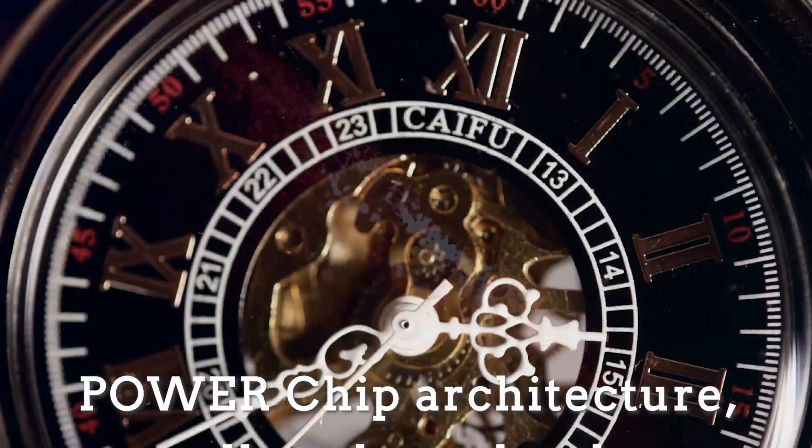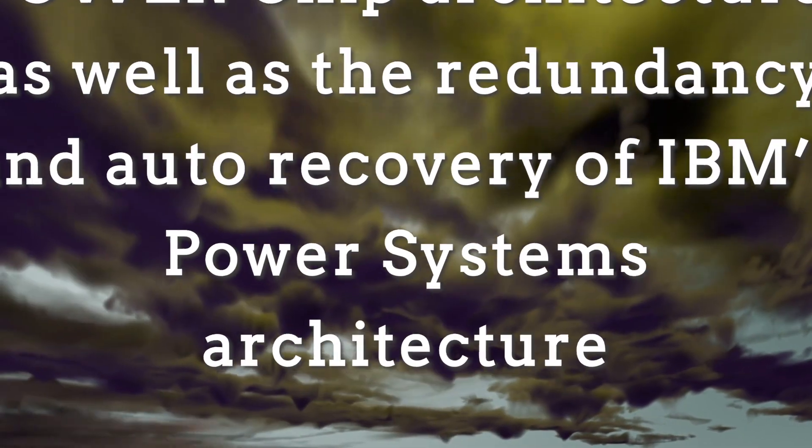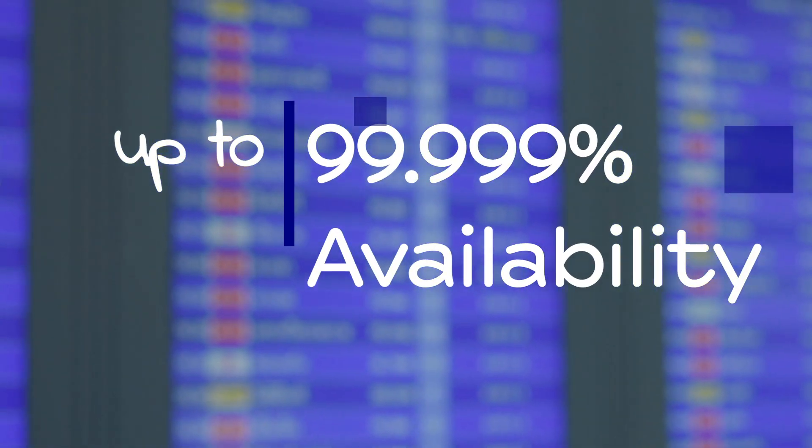Thanks to power chip architecture, as well as the redundancy and auto-recovery of IBM's Power Systems architecture, Power Systems for SAP HANA deliver up to 99.999% availability.